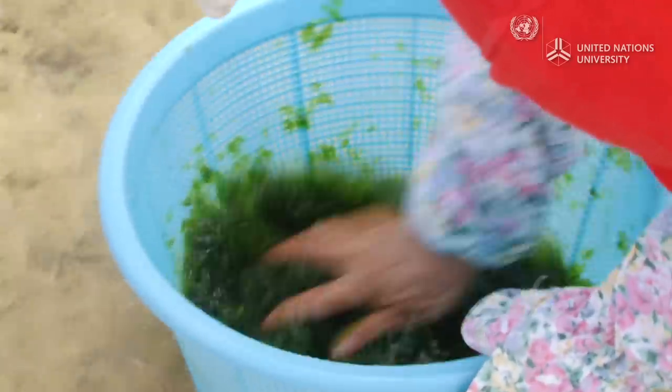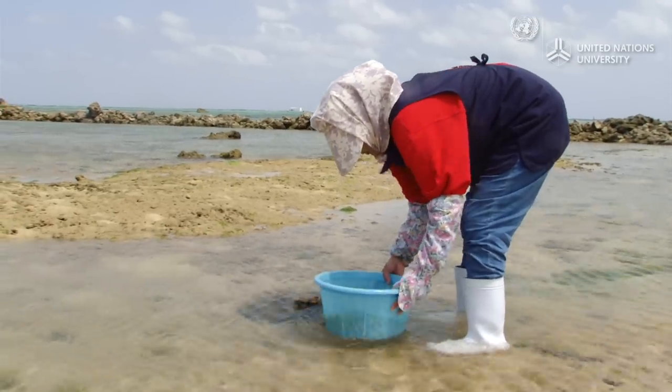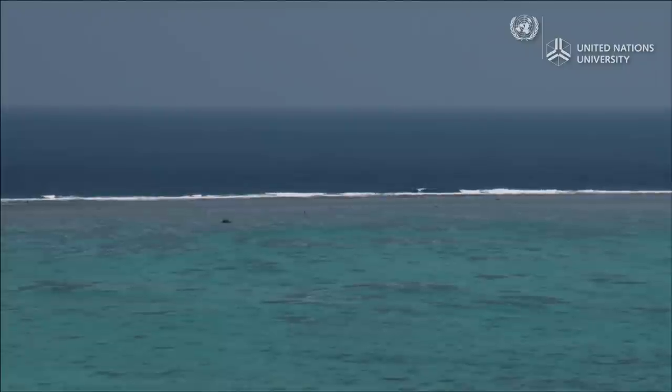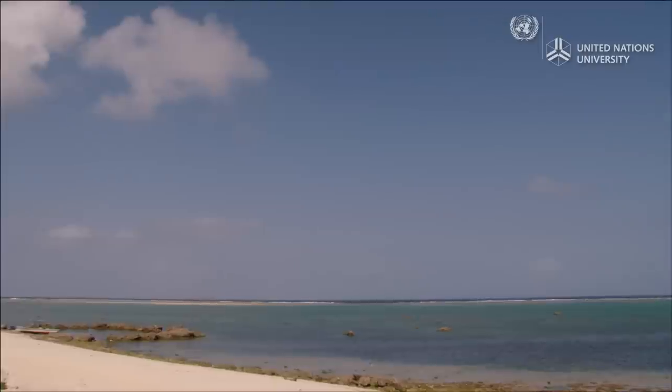In Shiraho, it's common for residents who aren't commercial fishers to get seaweed and catch fish from the sea. The village looks out over a coral reef that spans 12 kilometers. The shallow water on the inner side of the coral reef is called Ino, considered a common area where resources are shared by the local residents.